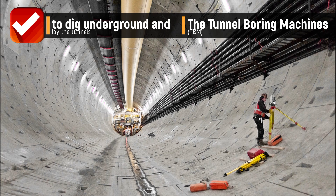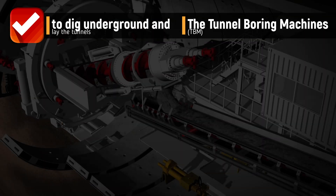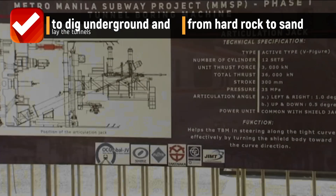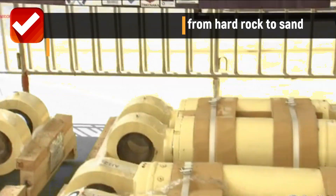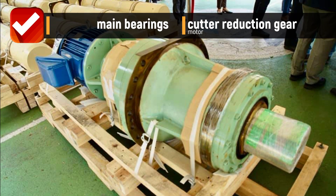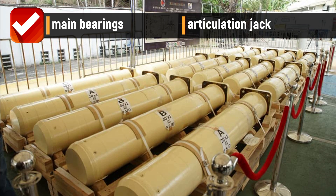The tunnel boring machines are integral in building the subway as these are used to dig underground and lay the tunnels. They can excavate through a variety of ground conditions, from hard rock to sand. The major parts of the tunnel boring machines which were unveiled include the shield jack, cutter, reduction gear motor, main bearings, and articulation jack.